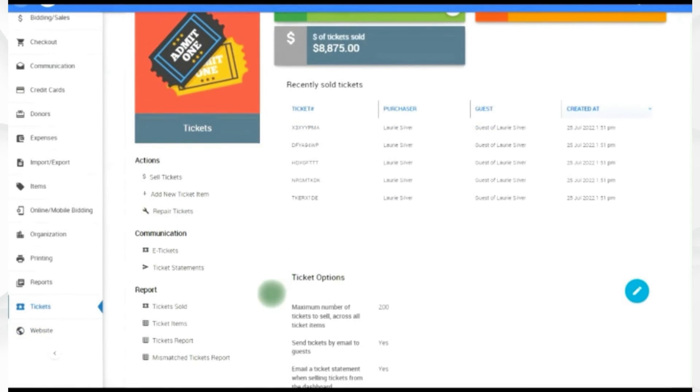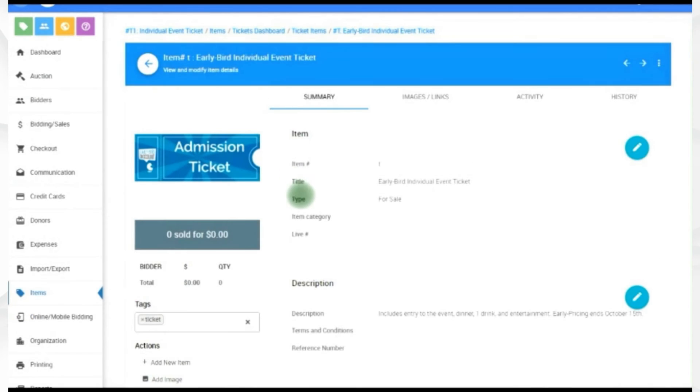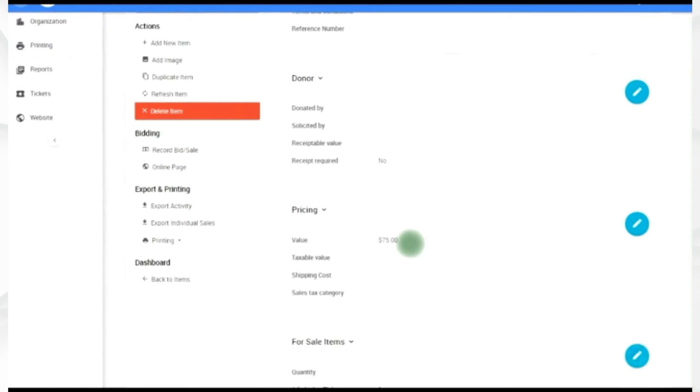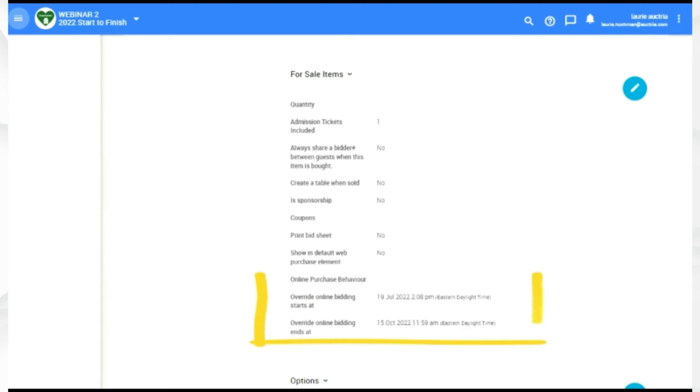Many organizations sell early bird tickets at a discount to get people to buy earlier. For an early bird ticket, put in a description, include what it covers, and set a slightly lower price — for example, $75 versus the regular $100. Show how many admission tickets are included. The important part is setting an open and close sale time under online bidding, so that it opens and closes at the exact time you want.